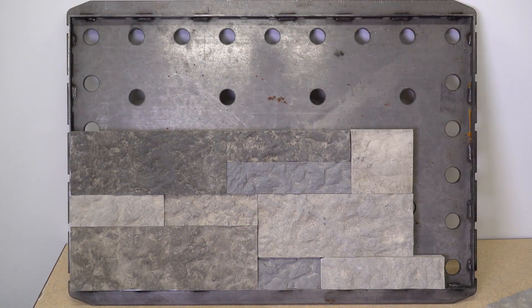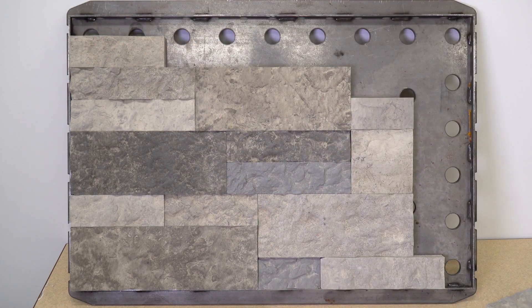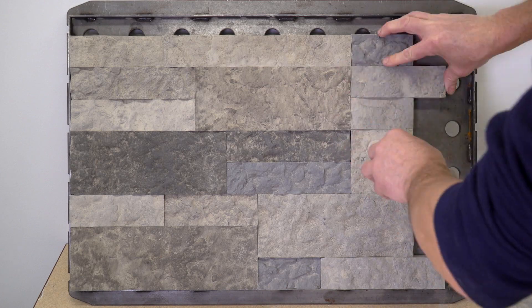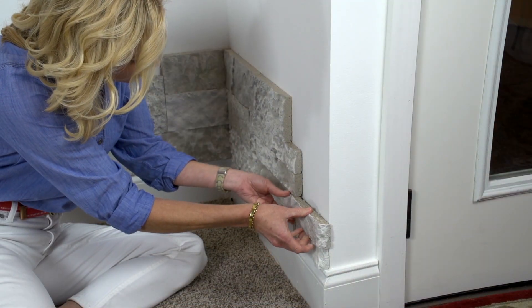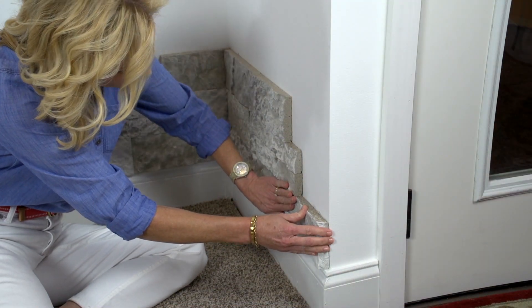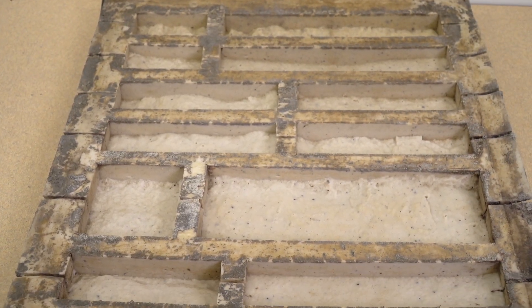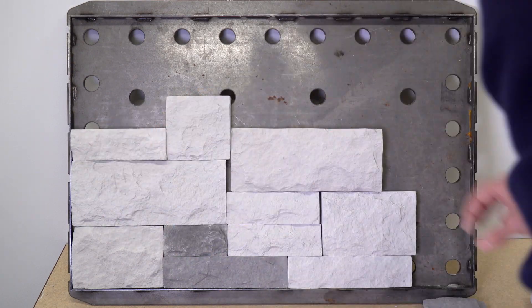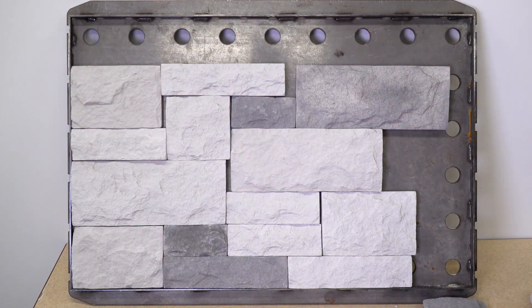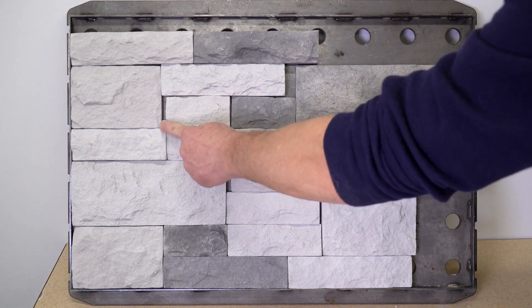Stones must fit perfectly together, and this can only be achieved with tight tolerances and very precise production techniques. As you can clearly see, the Airstone product lines up perfectly — no gaps or spaces — which makes for a clean look that's easy to install. Competitive products use simple production techniques and inexpensive plastisol molds. This type of mold shrinks with use, so these molds don't hold their shape, making it impossible to maintain precise sizes, which leads to gaps throughout the project.